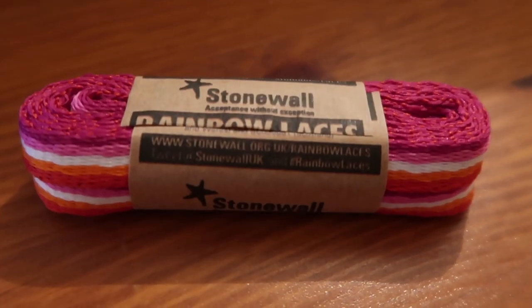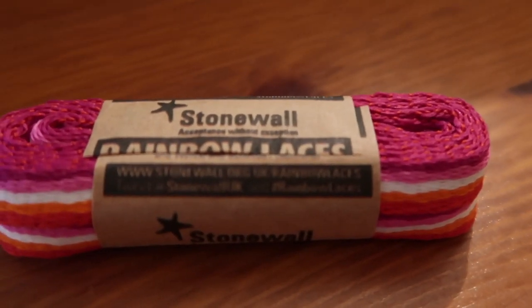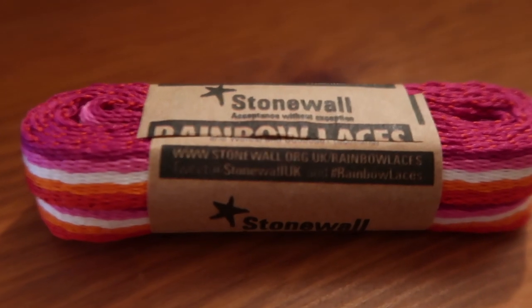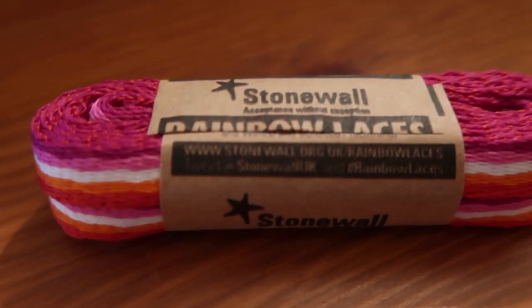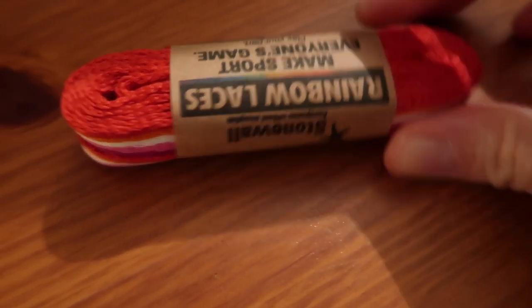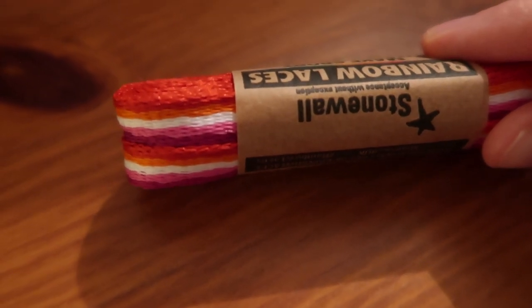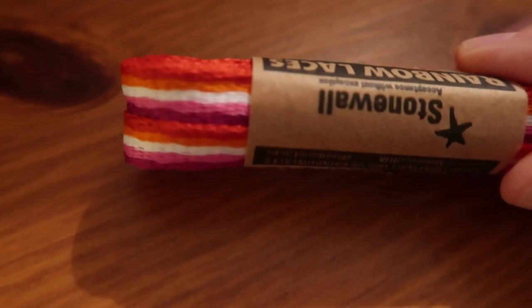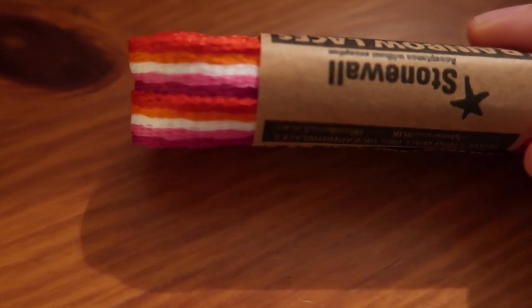Here are the lesbian laces. The term lesbian refers to a woman who has a romantic and/or sexual orientation towards women. Some non-binary people may also identify with this term. The colours of this lace are — I think that's a dark orange, maybe a dark red, a lighter orange, white, pink, and then a darker pinky purple.